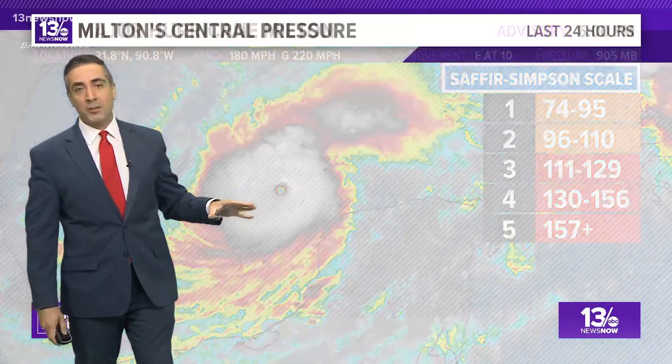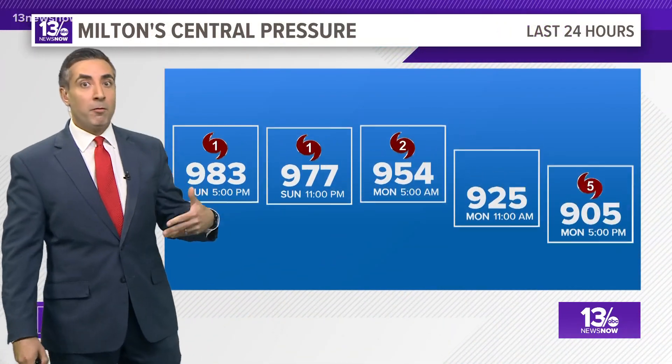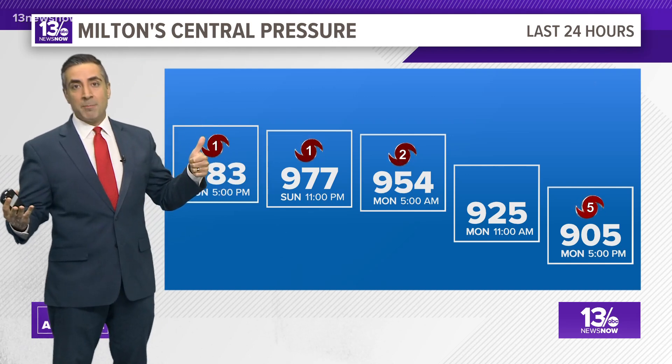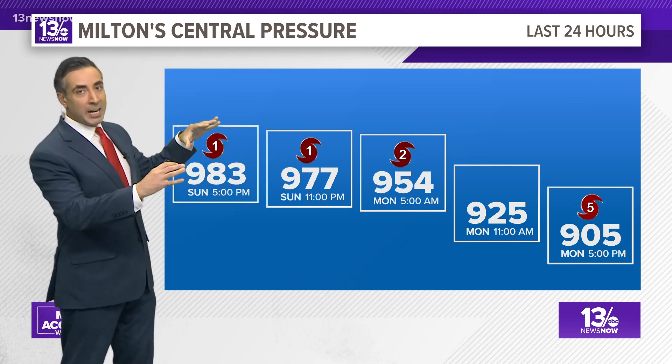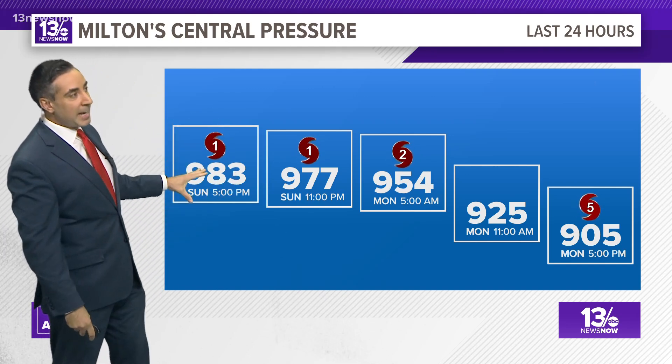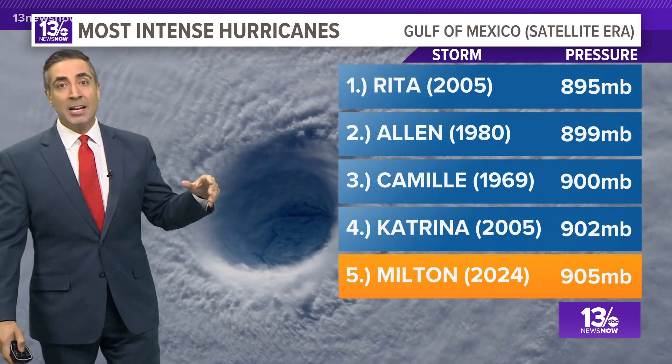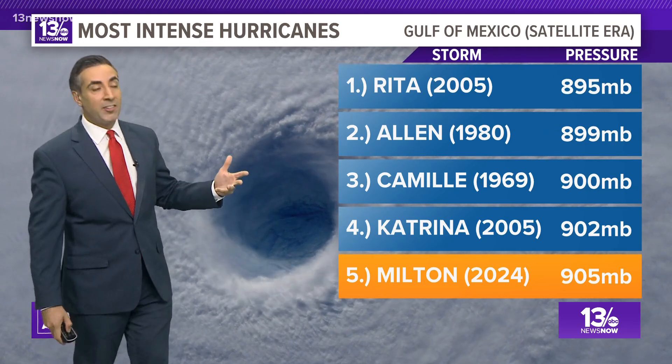Still, overall, the environmental conditions are very, very favorable for more intensification. As wind speeds have gone up to 180 miles per hour, the central pressure has come down. Yesterday evening we were at 983 millibars; now we are at 905, which makes it one of the most intense storms in the Gulf of Mexico since the satellite era.